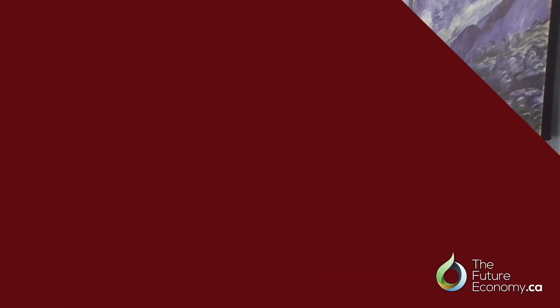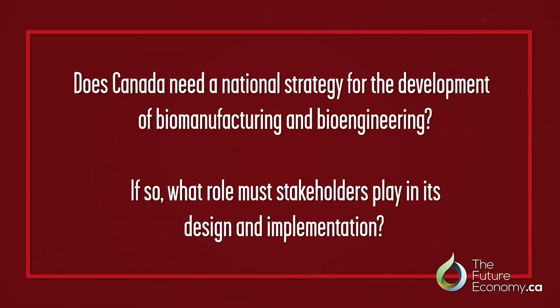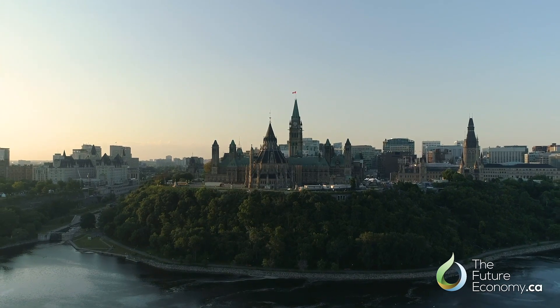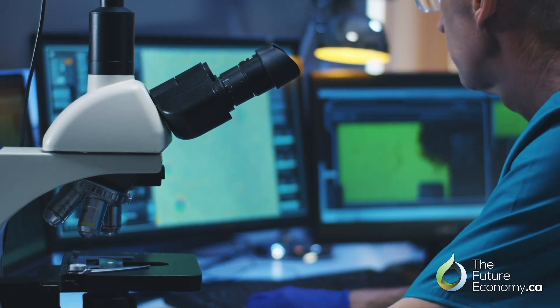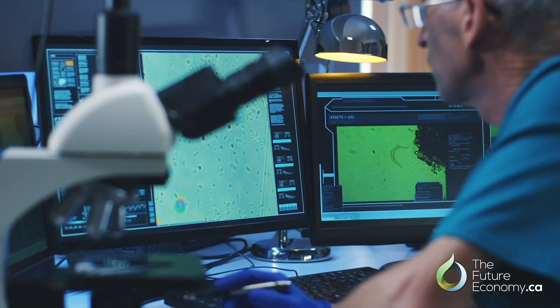Do we need a national strategy for biomanufacturing and bioengineering in Canada? Absolutely. Right now the field in Canada is very fragmented — independent researchers out there. We'd really benefit from a federal-level strategy and roadmap for biomanufacturing. Countries like the United States, the UK, Europe, and China have all done this quite a while ago and their industries are reaping the benefits because of that.